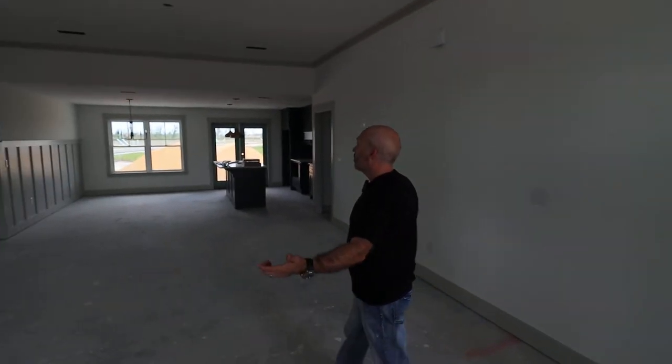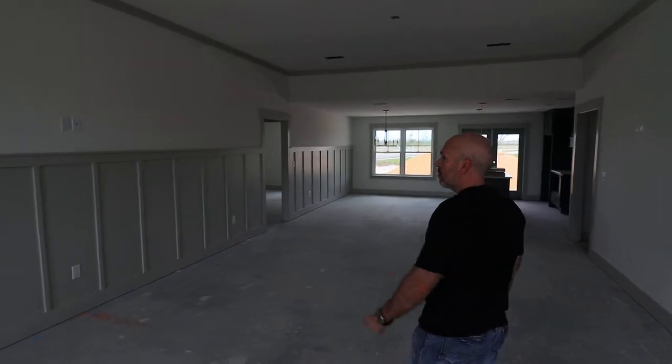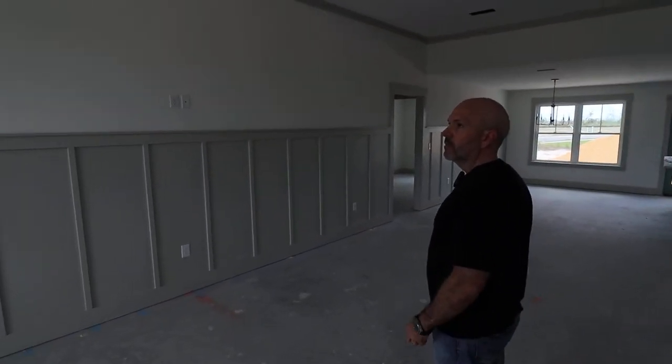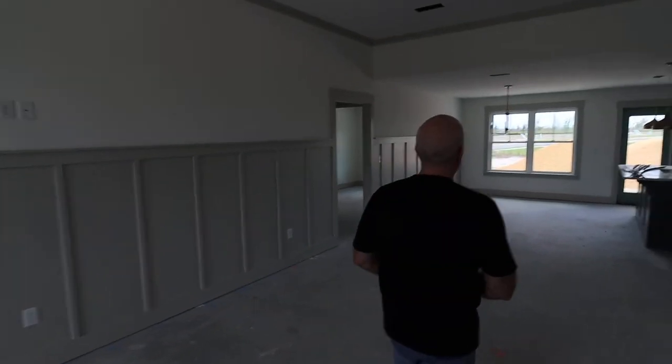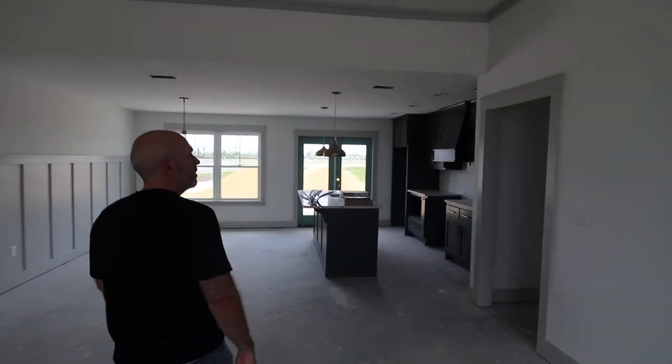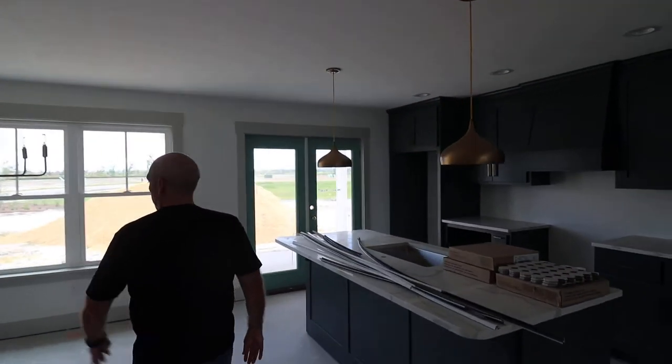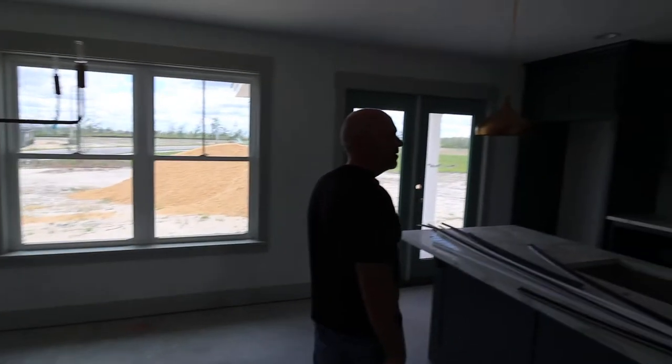In here, we've got a big open great room. We've got a board and batten detail on the main wall here. You've got a dining area here. You come in here, you've got a big open kitchen. This can be a breakfast area or a dining area.